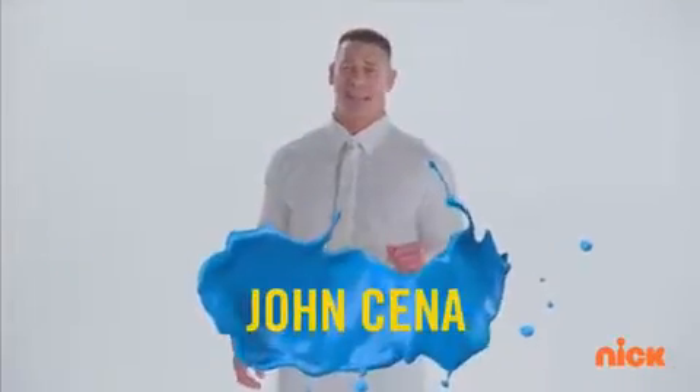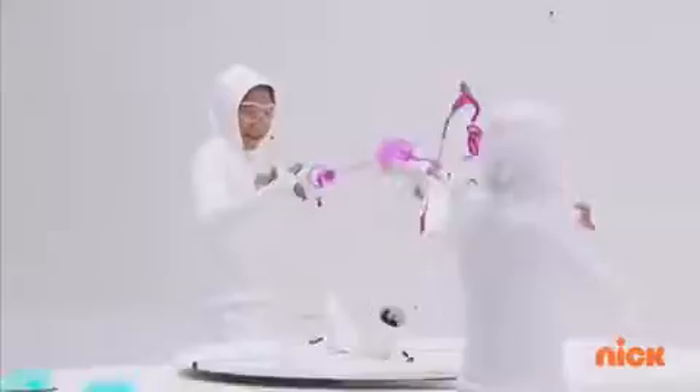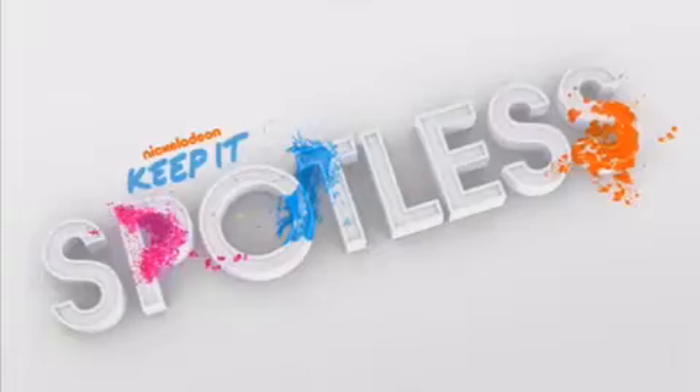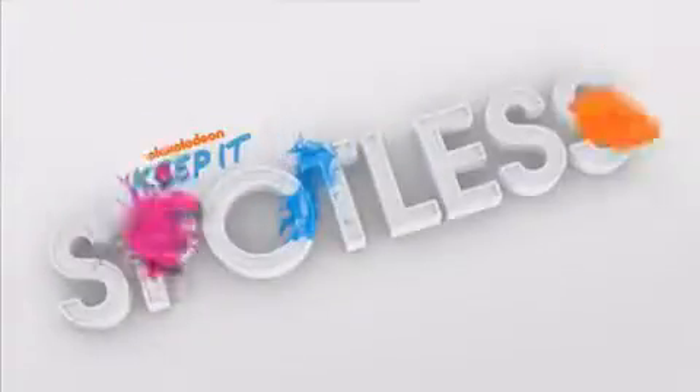Those that said keep it clean never played Keep It Spotless. Sounds like my kind of game show. Oh, that was messy! Don't miss all new episodes of Keep It Spotless all this week at 7:30 on Nick.